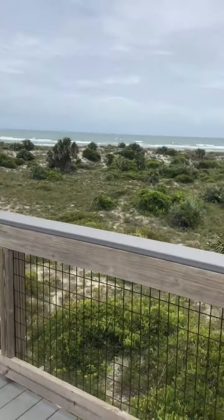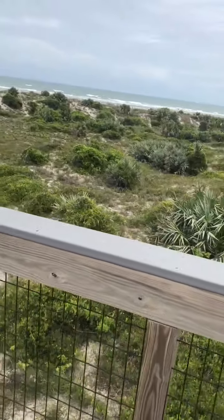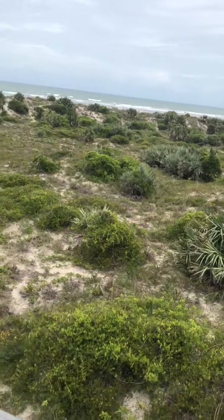If you take a look, this is the Atlantic Ocean. The Atlantic Ocean is known to have a lot of waves and a little bit of colder water versus the other side of Florida, which has the Gulf of Mexico waters.